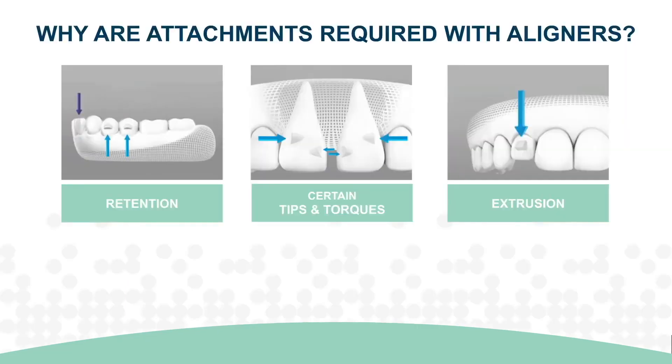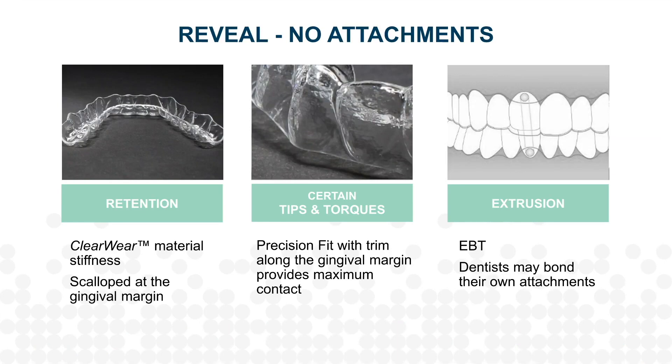Older generation aligner products require attachments for three reasons: retention, accomplishing certain types of tips and torques, and extruding a tooth. Reveal's manufacturing process overcomes these issues. The stiffness of the ClearWear material provides a fit that allows for retention, and the precision fit provides maximum contact with the tooth to allow for tipping and torquing. If you need to extrude a tooth, we recommend EBT to bond attachments only if and when you choose to use them. It's easy to see that Reveal is the clear choice.